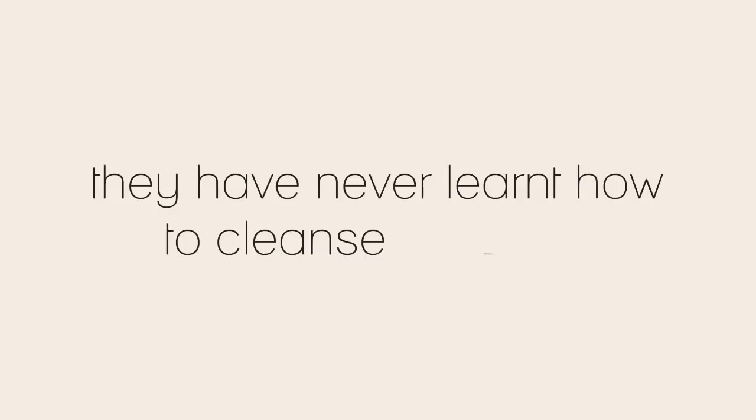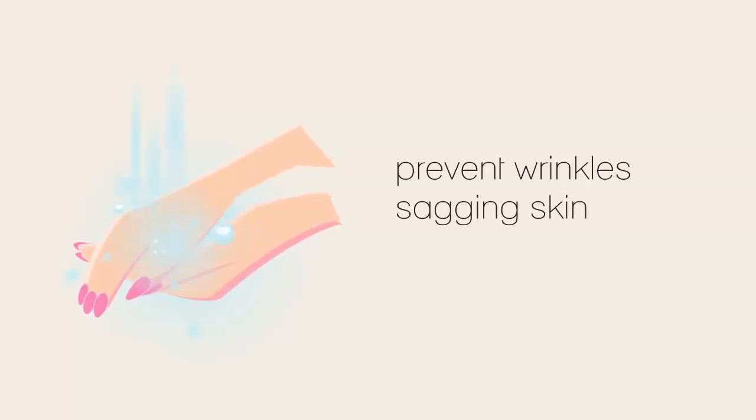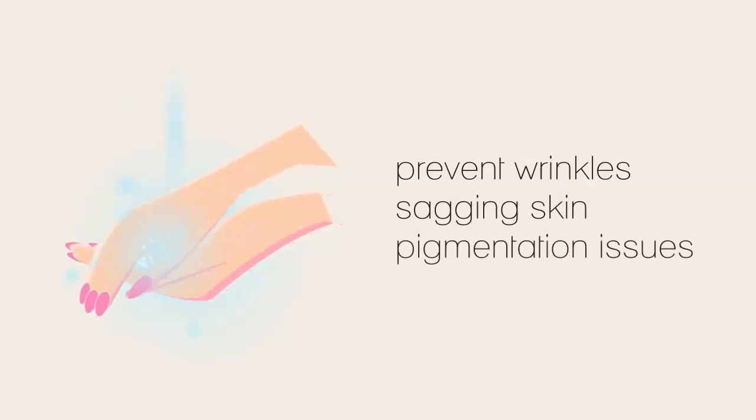They have never learned how to cleanse properly. It seems too simple to be true, but making just one or two minor changes to your cleansing regime can prevent years' worth of wrinkles, sagging skin, and pigmentation issues — no matter what else you do to combat the signs of aging.